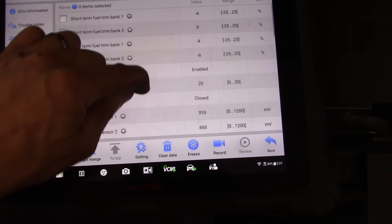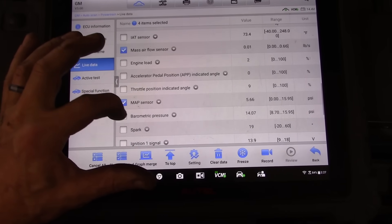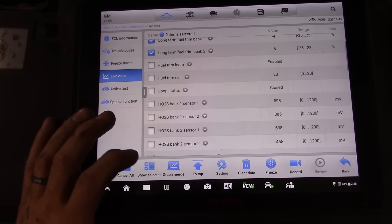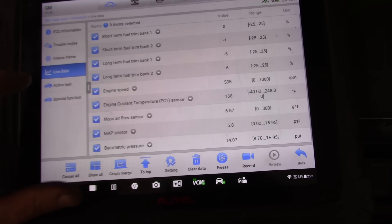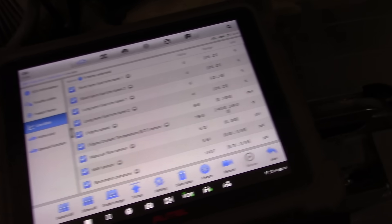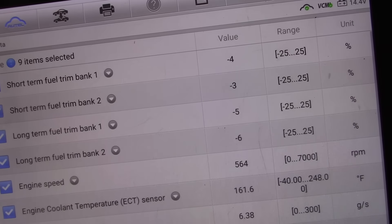That's the way it happens when you put cheap junk Chinese injectors in from eBay. I say we're fixed. Mass airflow, engine coolant temp, engine speed, MAP, baro — you've got to follow the facts, folks. Interesting that our mass airflow is still slightly high, but not enough to cause a problem. Better than 8 grams the old one was. Our fuel trim says it all — this engine is running absolutely perfect.